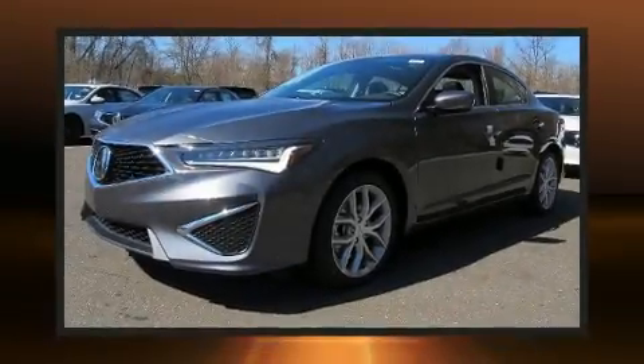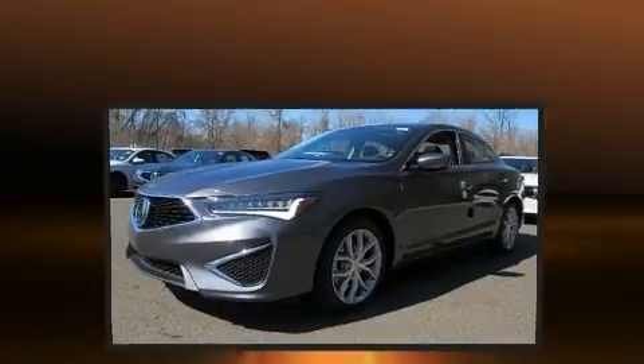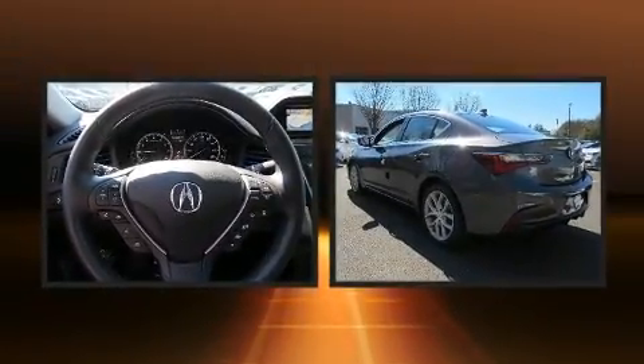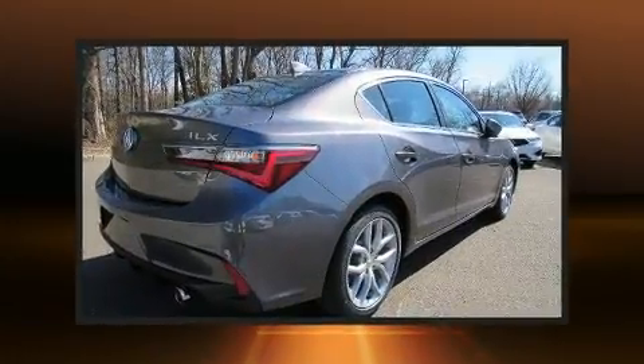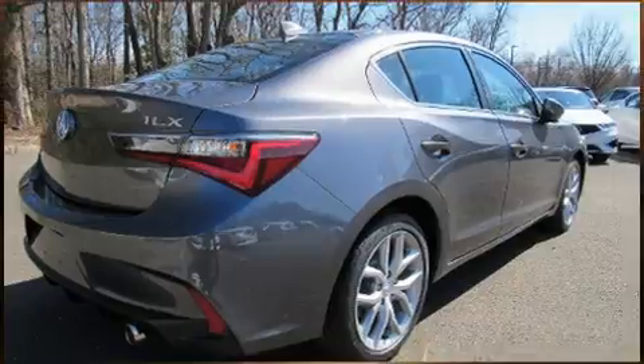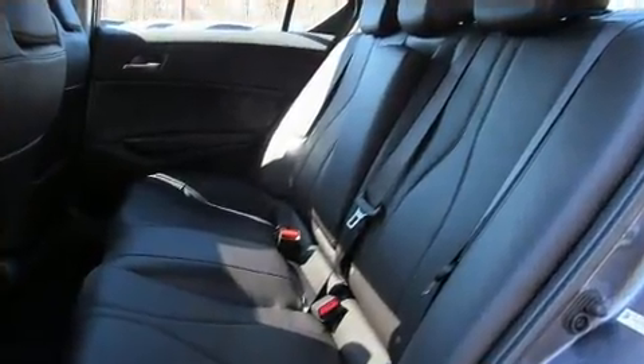You can expect a lot from the 2020 Acura ILX. This four-door, five-passenger sedan stands out among competitors in its class. Top features include front bucket seats, a tachometer, speed-sensitive wipers, an outside temperature display, remote keyless entry, and more.